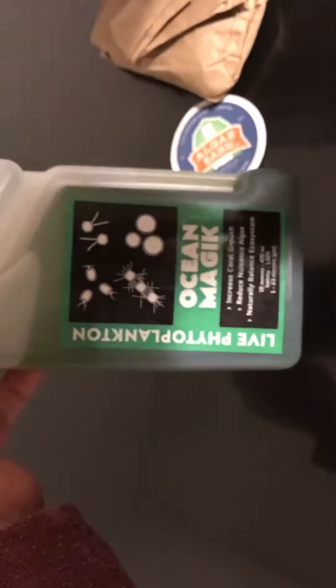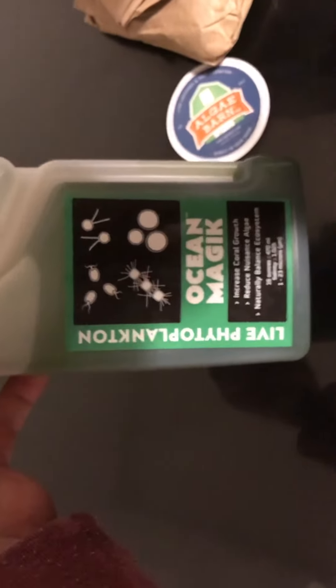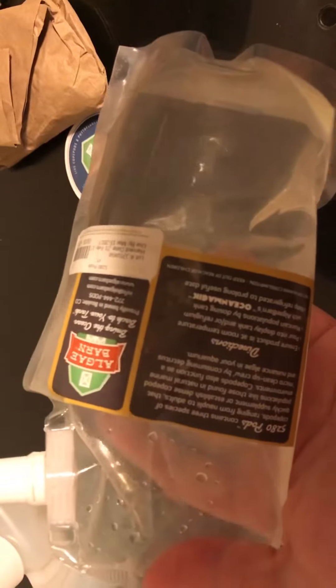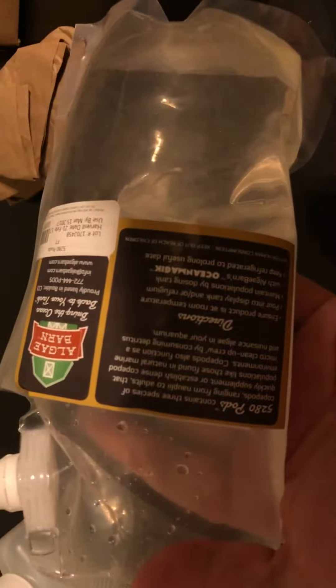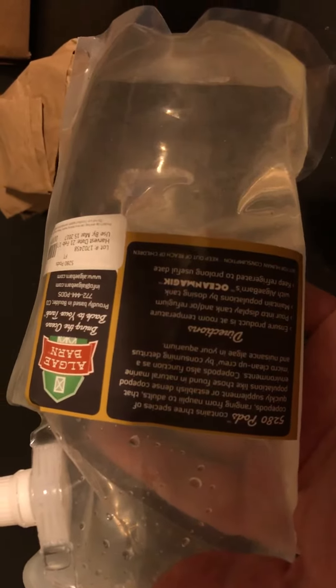I also ordered the Ocean Magic — it's the phytoplankton, which is what the Copepods eat. And I also ordered the 5280 Pods. You can see there the different species that it carries that are going to be in it.